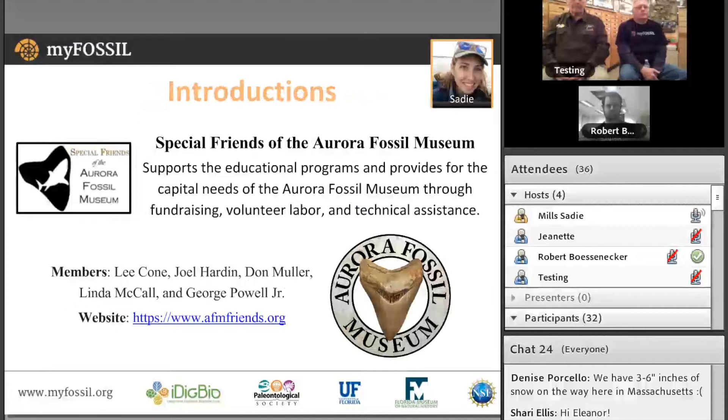Our featured club tonight is the Special Friends of the Aurora Fossil Museum, which supports the educational programs and capital needs of the Aurora Fossil Museum through fundraising, volunteer labor, and technical assistance. We have Club President Lee Cohn, who has been instrumental in helping put this webinar together, as well as Special Friend members Don Moeller and Linda McCall. We are especially thankful to George Powell, Jr., who is hosting tonight's webinar in his amazing fossil room containing more than 15,000 specimens. We'd also like to thank Ash Hendrick for providing technical support.